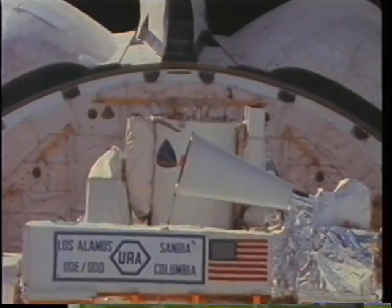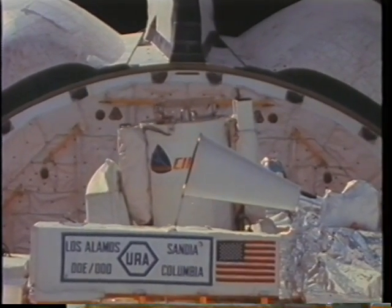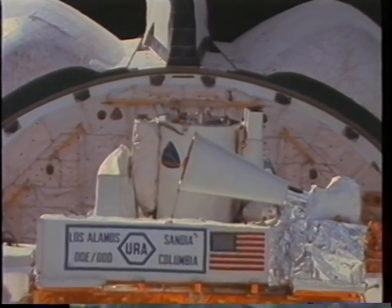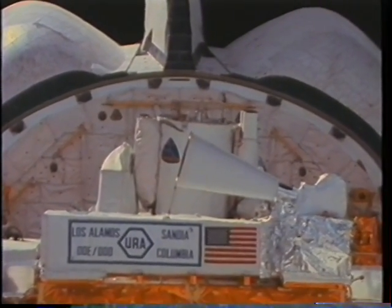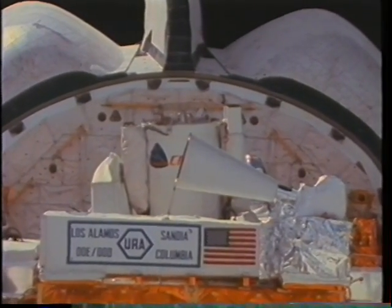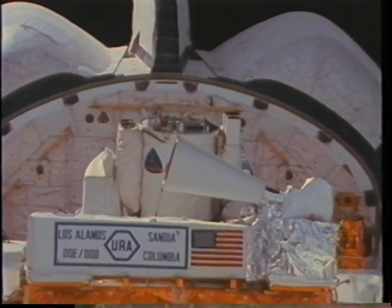We started collecting science data with AFP-675 just a few hours after getting on orbit. That was a shot of me in the cabin running the Cirrus infrared telescope through its paces, getting a feel for how the gimbals worked — not taking science data right here. In the foreground you can see the URA, the uniformly redundant array, the X-ray telescope we carried on the 675 pallet.